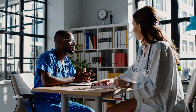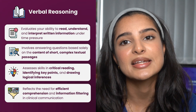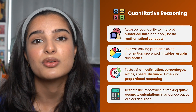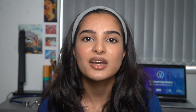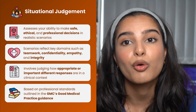In terms of what content these domains consist of: the decision making domain tests your ability to evaluate logic and arguments; the verbal reasoning section tests your ability to comprehend written text; the quantitative reasoning section assesses your ability to interpret numerical data and solve problems using very simple maths; and finally the situational judgment test evaluates your ability to assess potential situations you may come across as a medical student or as a doctor.